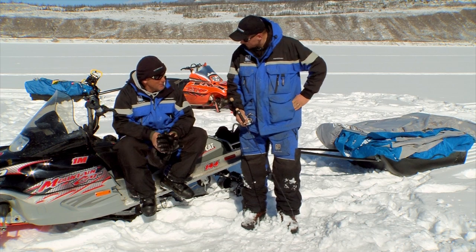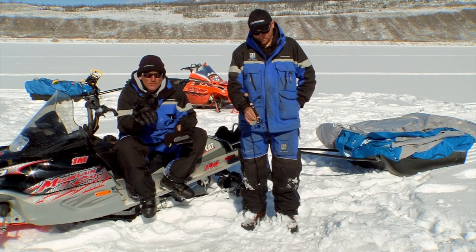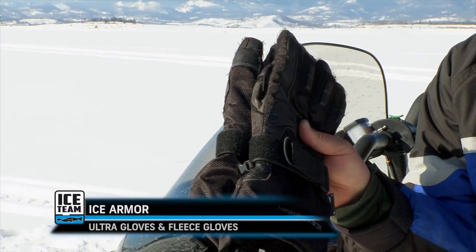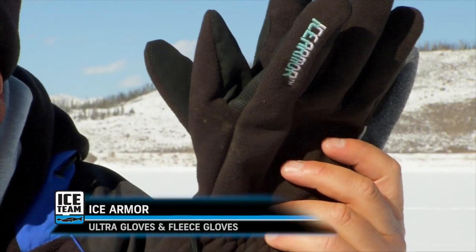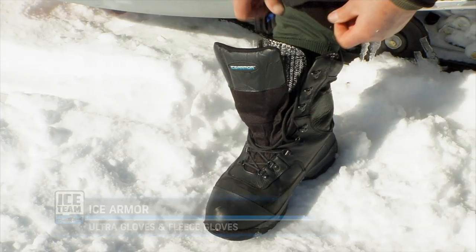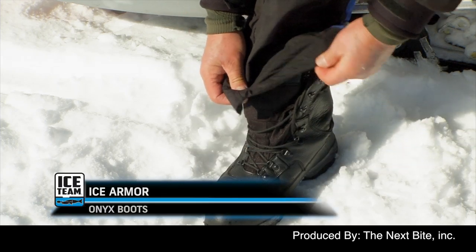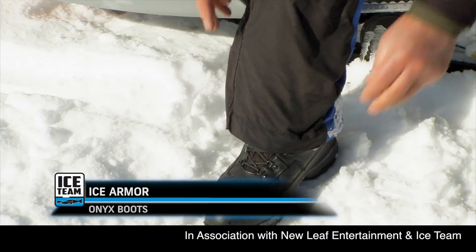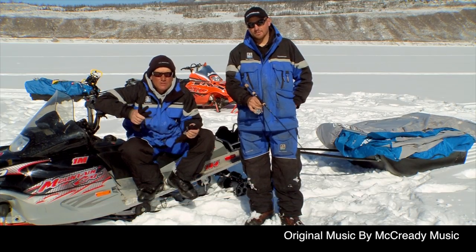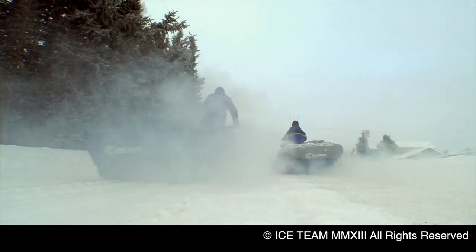Those suits are awesome. The underrated things I really like: we started today with 15 below, came out in the ultra gloves, ended up switching to fleece - these two gloves are all you need while you're fishing. And the boots are incredible - they've got removable liners. It was 15 below this morning when we started. We love to fish inside our shelters, but we love to fish outside even more. The more comfortable we are, the more fish we catch.